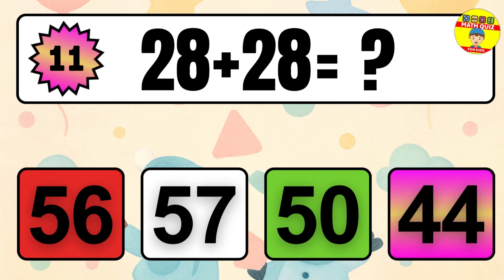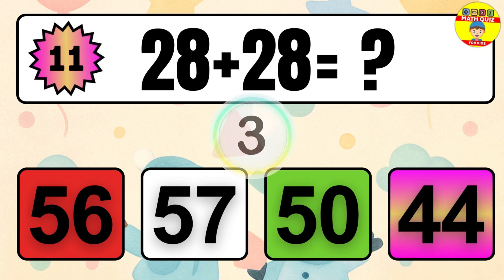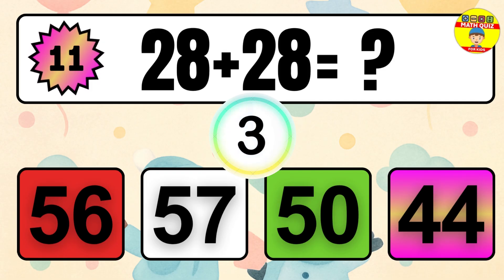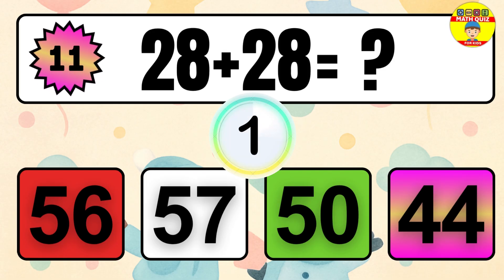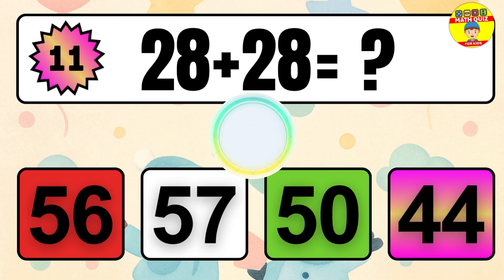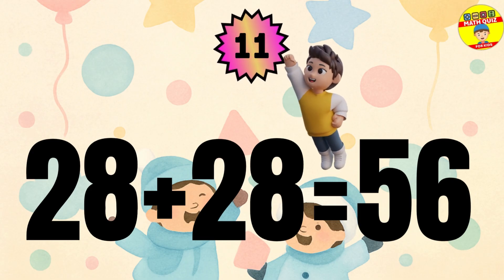Question 11. 28 plus 28 equals what? The answer is 28 plus 28 equals 56.